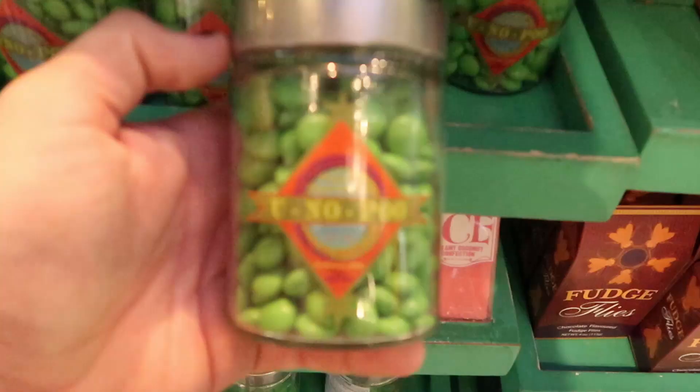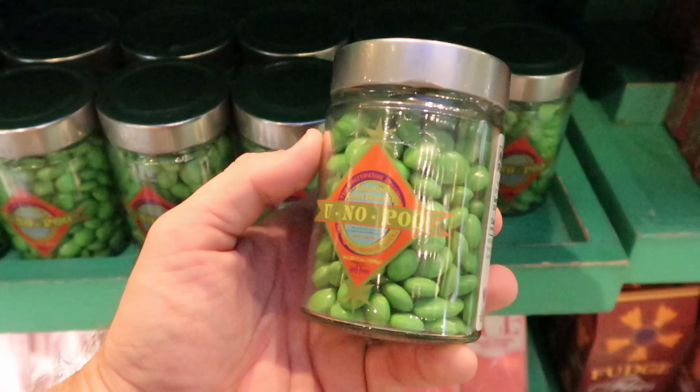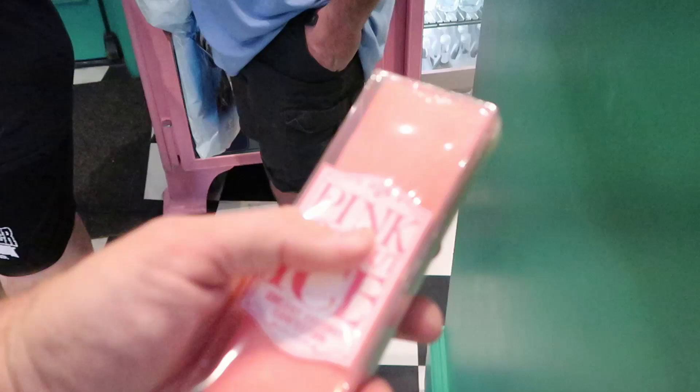One of my favorite packagings is this one right here — it's like a glass container. It's You Know Poo, which is basically like M&Ms. These are $12 a piece. The constipation sensation heard around the nation! And right underneath there, they have some ice — it's like a coconut fudge, pink coconut ice. That looks really neat. I've never seen these here before.